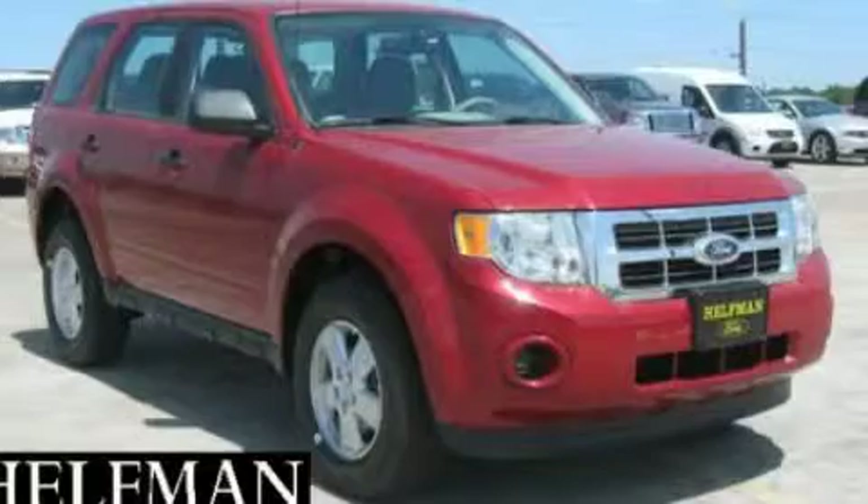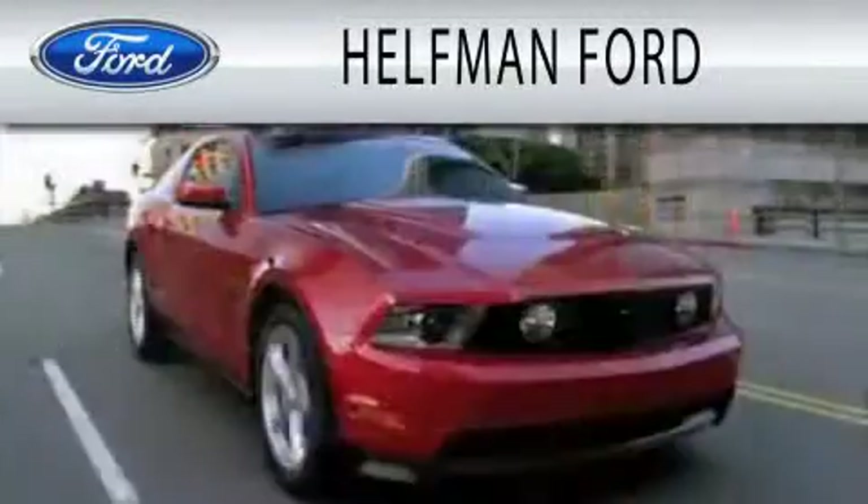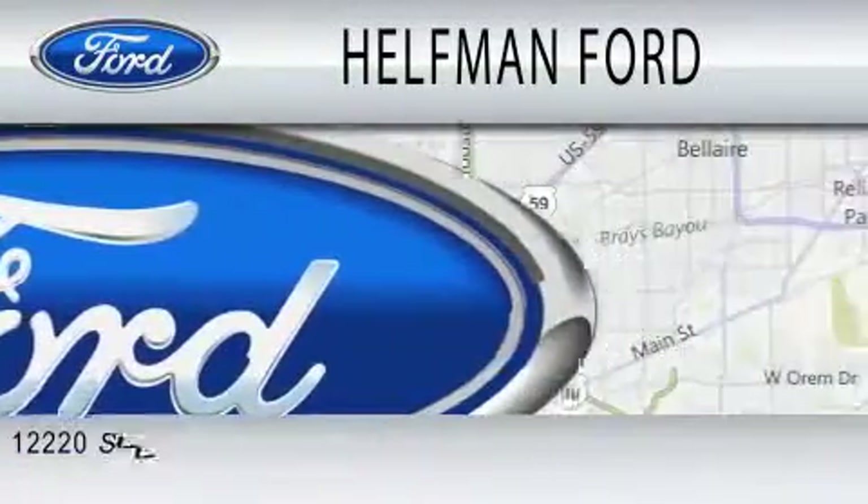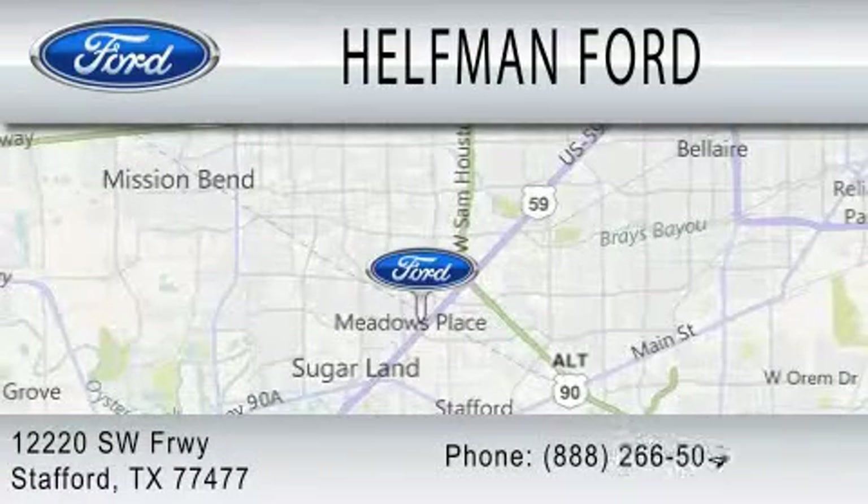Stop by today and test drive this automobile for yourself. Healthman Ford is dedicated to doing everything possible to ensure that the experience you have selecting your next vehicle is as pleasant as possible. We are located at 12220 Southwest Freeway in Stafford.